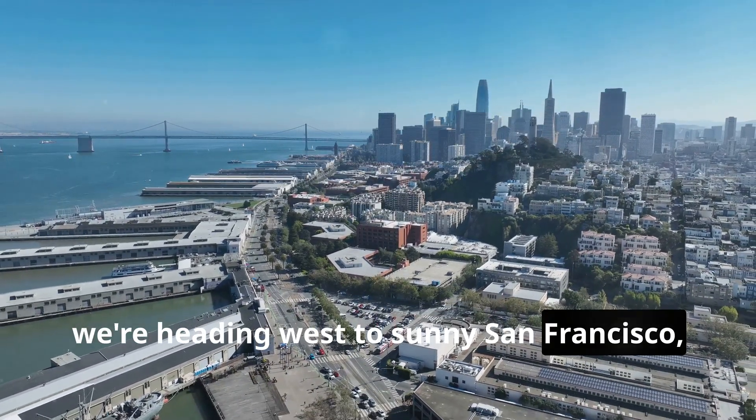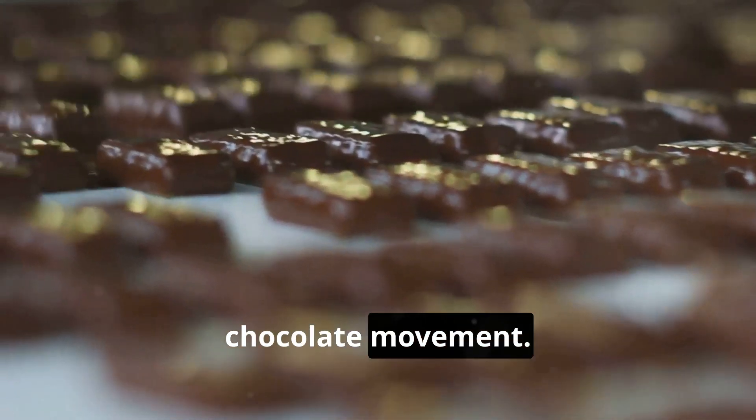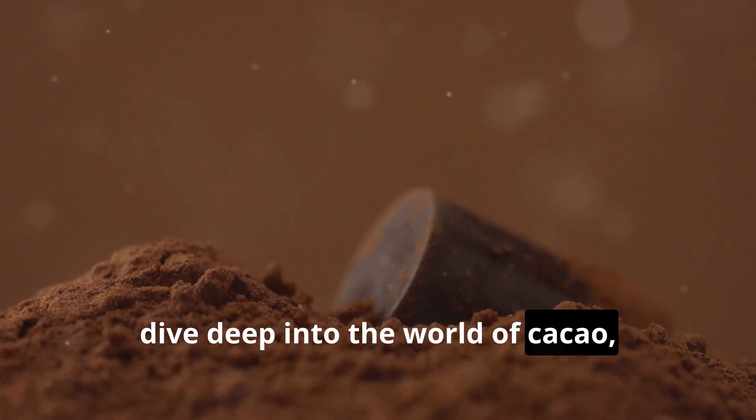First up, we're heading west to sunny San Francisco — home of Dandelion Chocolate. Tucked away in the Mission District, these guys are true pioneers of the craft chocolate movement. For 20 bucks, you can join their beginner tour, dive deep into the world of cacao, and of course enjoy a tasting.